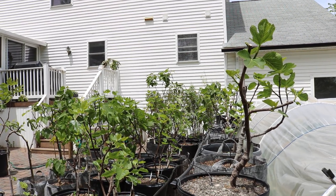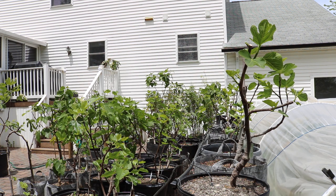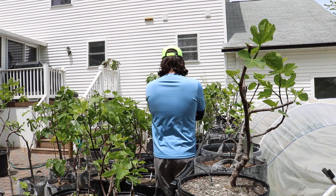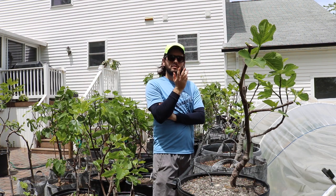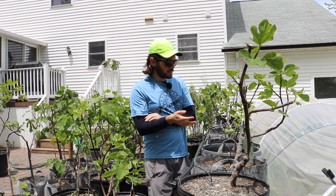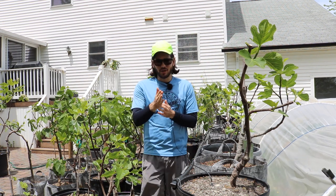Alright everybody, this is Ross the Fig Boss, and in today's video I thought I would talk to you guys about my 2020 fig season so far. I like to have these updates every single year so I can compare with my YouTube channel, go back to prior years and see where we were at in 2019, 2018, 2017. It's been a nice way of using that information to adjust my techniques and expectations. I strongly suggest you guys do something similar.